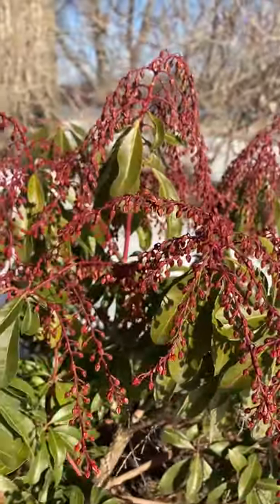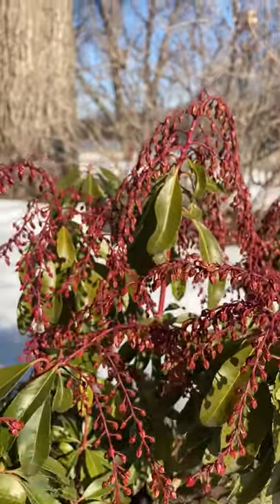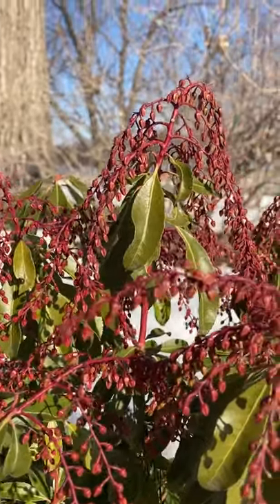Interstellar lily of the valley shrub — still budded, still getting ready to bloom soon.